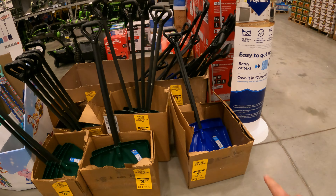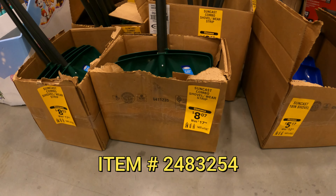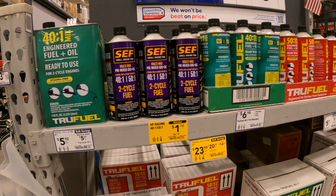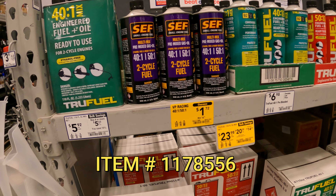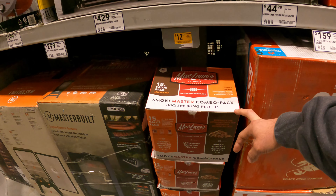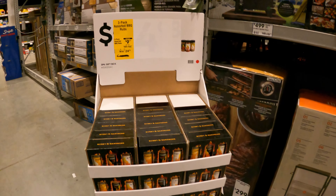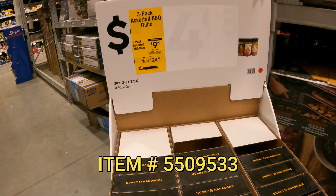Lots of snow shovels here. We already covered the blue one; we haven't covered this green one — $8.07 down from $18. SEF small engine fuel, multi-mixed fuel, two-cycle fuel. Smokemaster combo pack barbecue smoking pellets — three five-pound bags — $12.47 down from $25. Here we have a three-pack assorted barbecue rubs by Husky and Handsome, $10 down from $25.